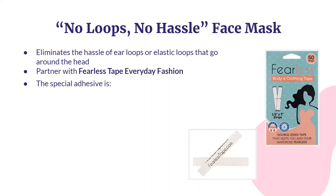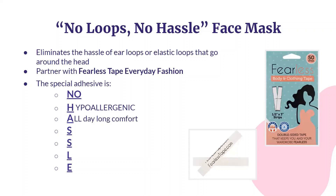We propose to use Fearless Tape Everyday Fashion, which is a double-sided tape for clothing and body. This special adhesive is no hassle. First, it's hypoallergenic and will not cause irritation when applied directly on the skin. The safe materials used are designed to provide all-day-long comfort and will not leave an annoying residue or glue marks on the skin. The tape is a clear color and is therefore invisible to everyone but you. It is sweat-proof, meaning that the mask will not slip or slide.